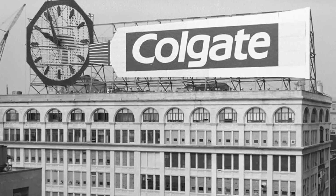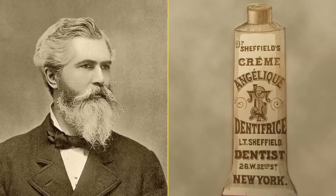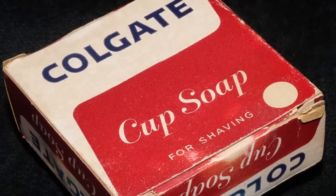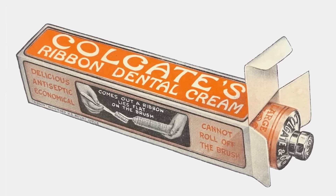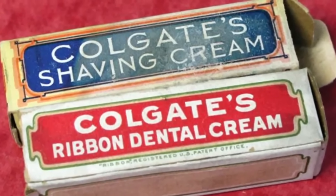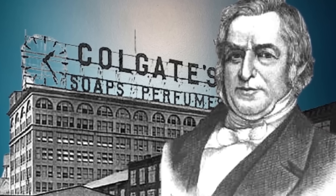Colgate's history dates back to the early 19th century. William Colgate, an English immigrant, founded what would become one of the most recognized oral care brands in the world. In 1806, he started a modest soap and candle business in New York. Colgate's dedication to quality and innovation soon led to the expansion of its product line. By the mid-19th century, the company began producing scented soaps and toothpaste, a product that would be key to its future success.